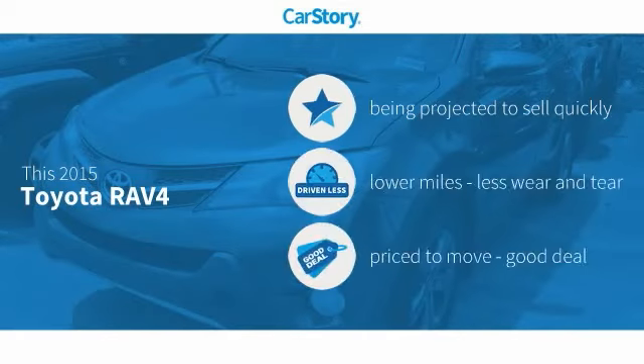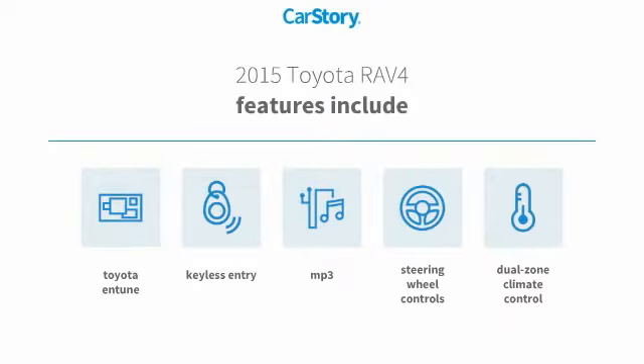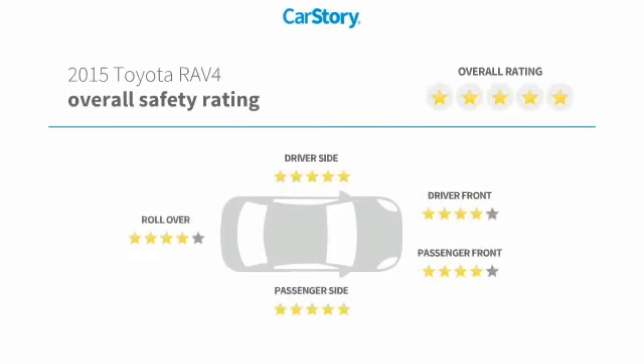Car story research indicates this vehicle as low miles and a good deal. Features also include keyless entry, steering wheel controls, MP3, Toyota and Tune, and has been listed as an IIHS top safety pick with these ratings.